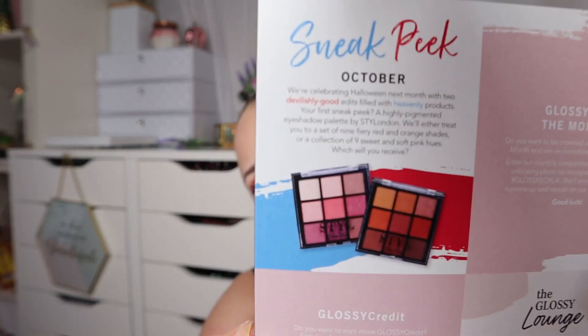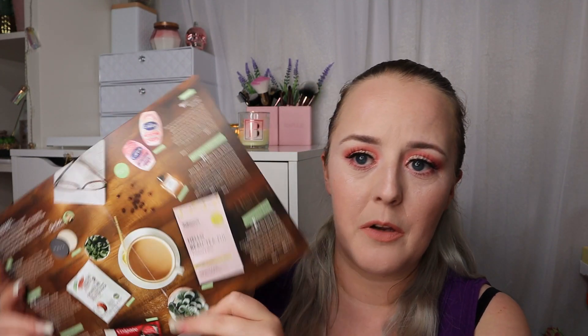Then we have the booklet, which tells us all about the products inside and always gives a sneak peek for next month. I'm not sure I looked at last month's sneak peek, so I don't actually know anything about what's in this box. I'll show you next month's sneak peek — if you want to be surprised, look away now. Let's dig on in and get this ribbon undone.